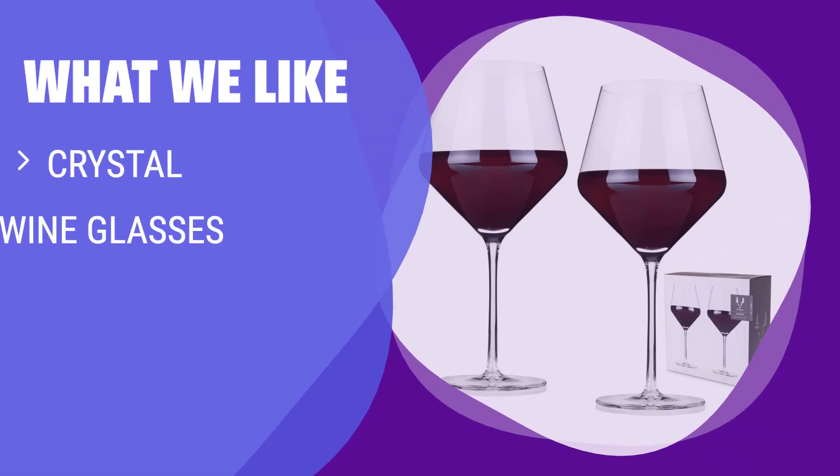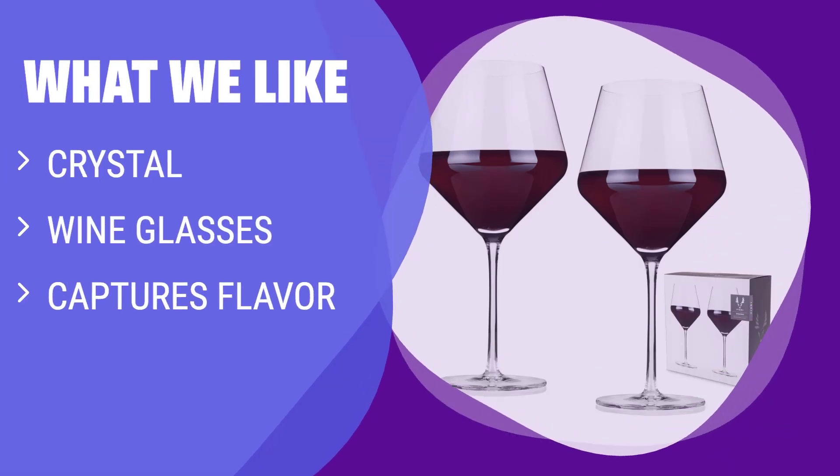What we like: If she appreciates the nuances of wine and enjoys savoring its flavors, these crystal wine glasses are a must-have. With their angled design, they capture the full subtleties of flavor and aroma in every sip. If she's a wine connoisseur who likes to enhance her drinking experience, these glasses are the perfect choice for her.